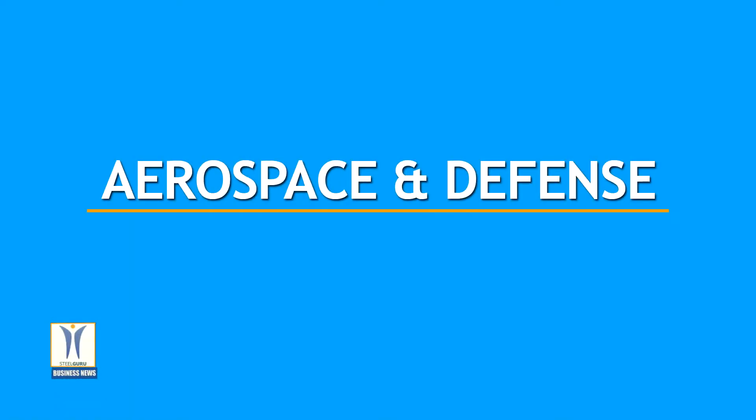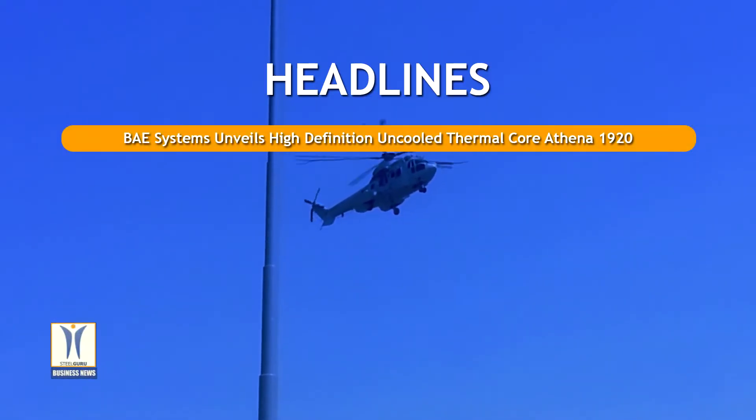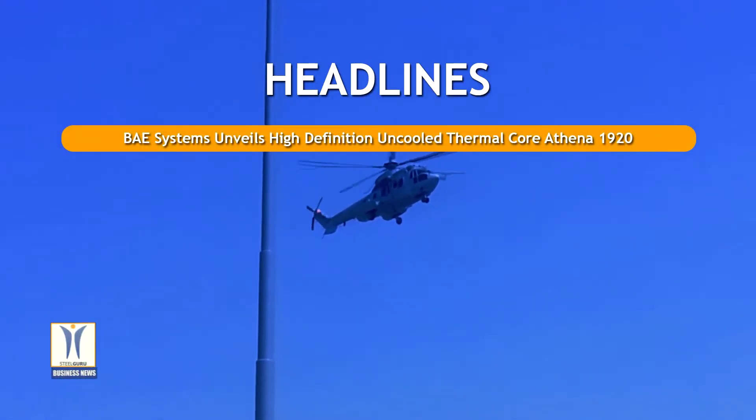Aerospace and Defense. November 1, 2020. BAE Systems unveils high-definition uncooled thermal core Athena 1920.